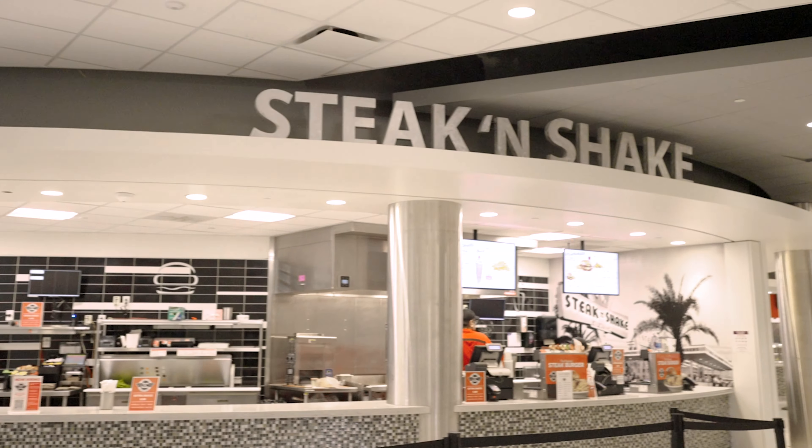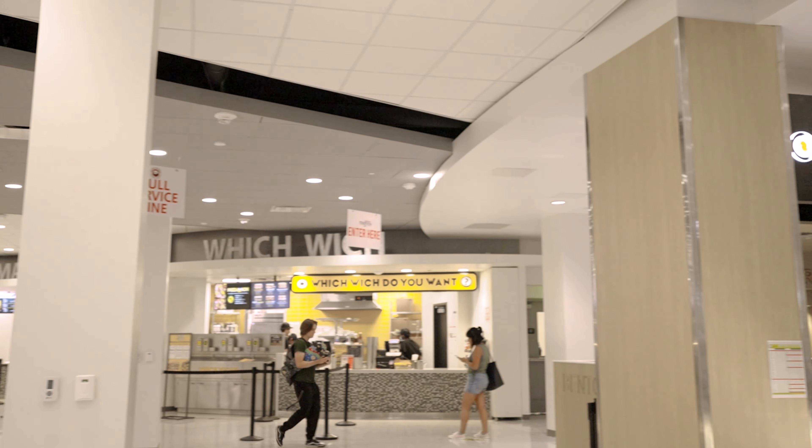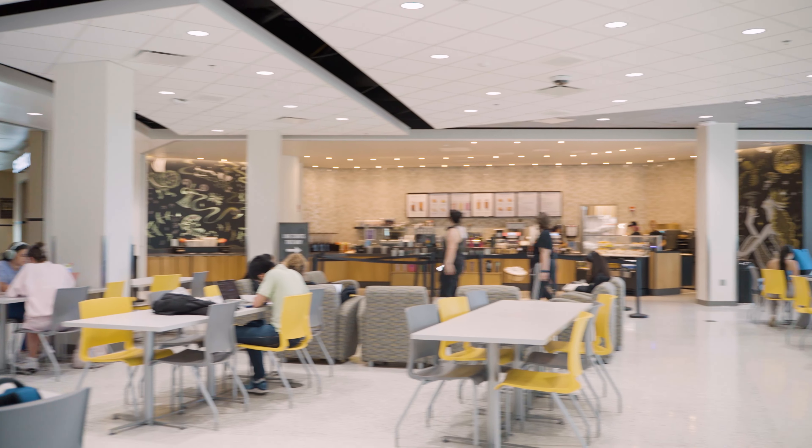If you're looking for a meal in between classes, be sure to head to the food court. Here we have a variety of options such as Steak and Shake, Podoba, Panda Express, Huey Magoos, Which Wich Sandwich, and Bento Sushi. Here's a tip: if you're trying to skip the line, be sure to order in advance using the Grubhub app.